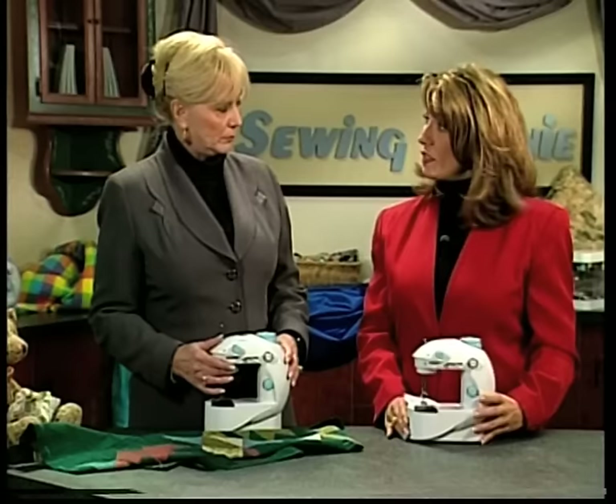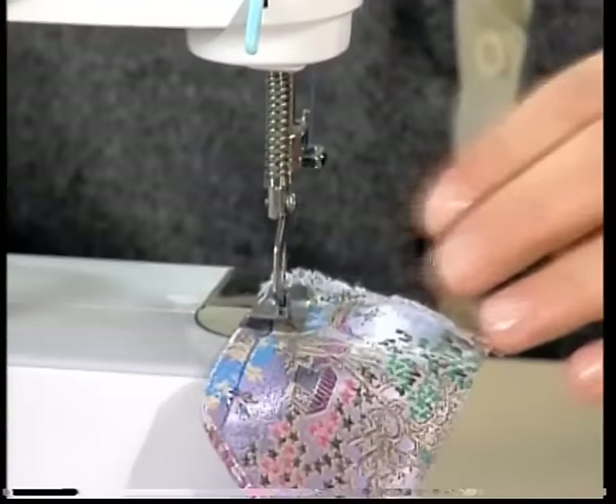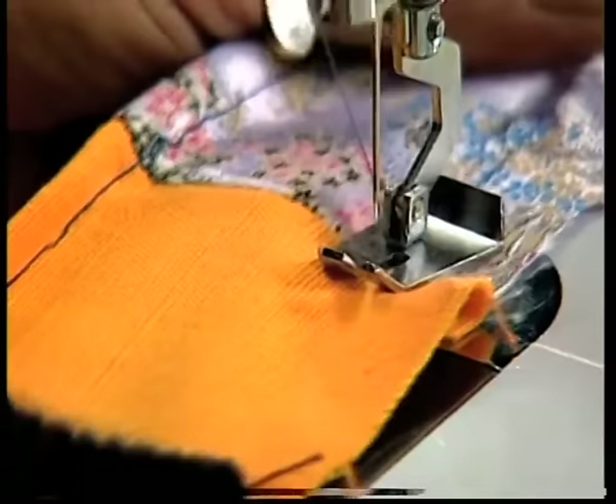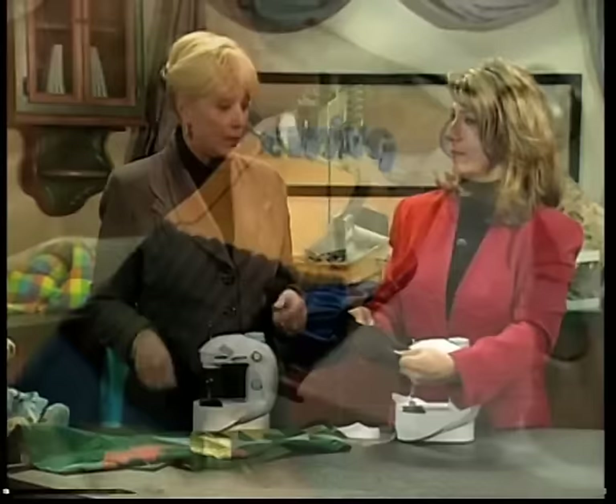Now I noticed that it only has one needle. In the machines I've used in the past, you need to change needles for different fabrics. So would it be able to work with this beautiful silk satin? That's the most amazing feature about the Sewing Genie — you can go through silk without changing the needle, and it does it perfectly every single time. After you're done with your silk project, you take out your linen and it sews through linen absolutely perfectly.